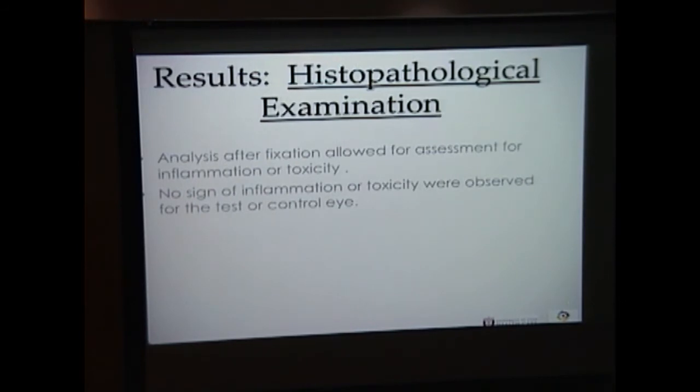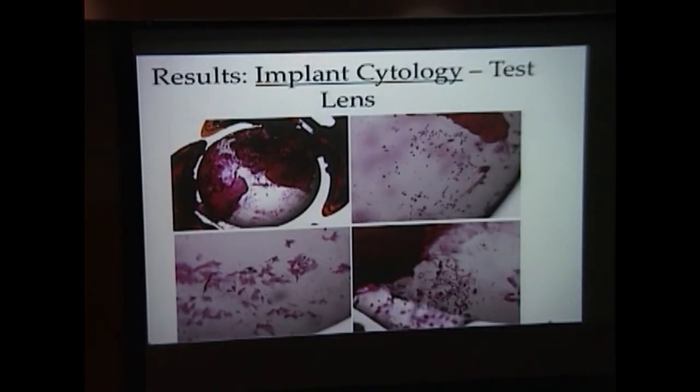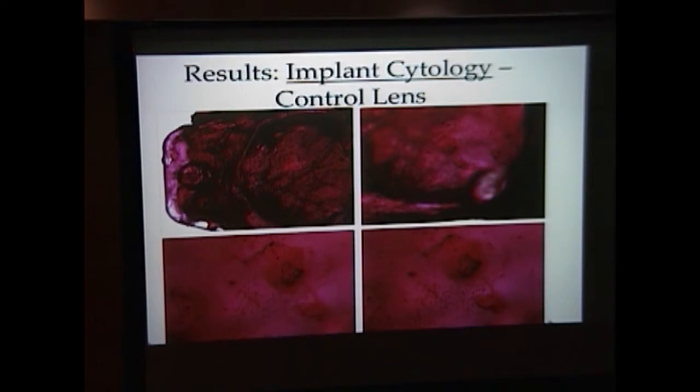In the next step, we removed the test and control lenses from the eyes. All globes were sectioned and histopathological examination was done. Neither test nor control lenses showed signs of inflammation or toxicity. We evaluated the cytology of select lenses for both test and control implants following enucleation and lens removal at two months. We were looking for surface reactions such as giant cells, macrophages, cellular debris, and fibrinous deposits — this is important because it demonstrates uveal biocompatibility. A significant amount of proliferative material was noted on both control and test lenses, and both showed similar surface cellular reactions and thus similar uveal biocompatibility.